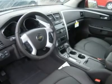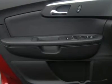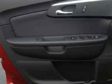Driver airbag, passenger airbag, front side airbag, front head airbag, rear head airbag, passenger airbag sensor, telematics, navigation from telematics, child safety locks, tire pressure monitor.